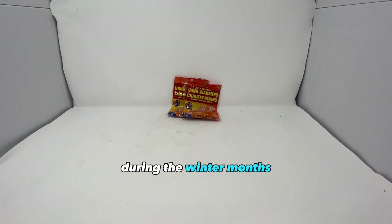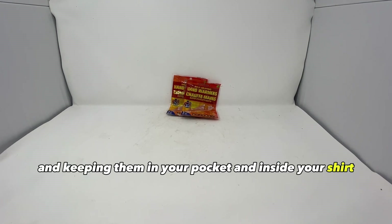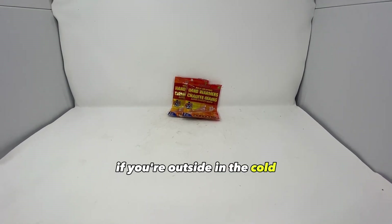First up is hand warmers. During the winter months these will be a lifesaver. Activating a few hand warmers and keeping them in your pocket and inside your shirt can make a huge difference if you're outside in the cold.